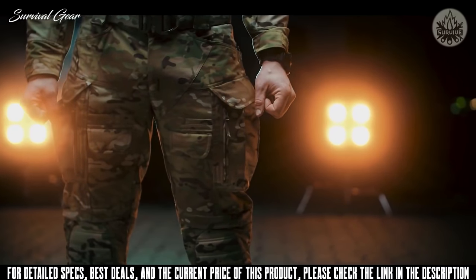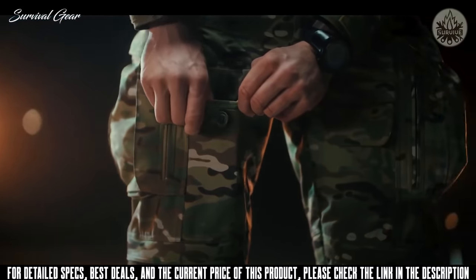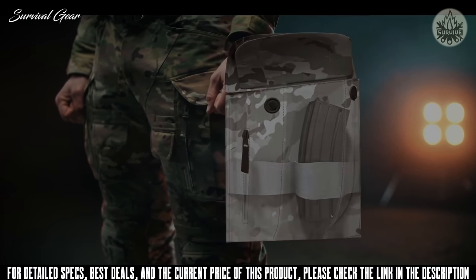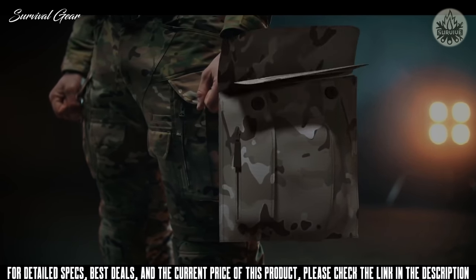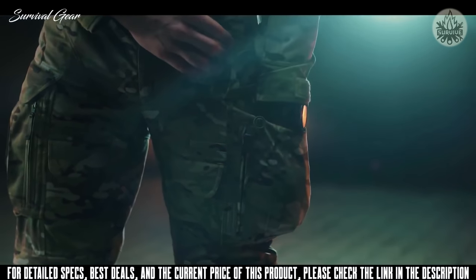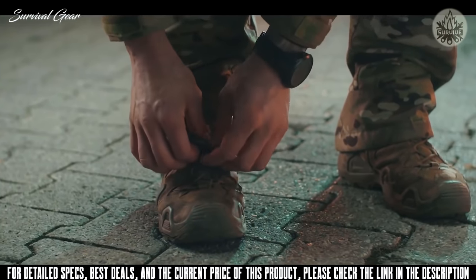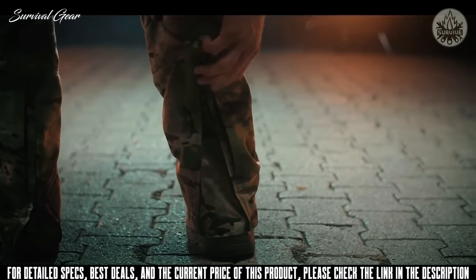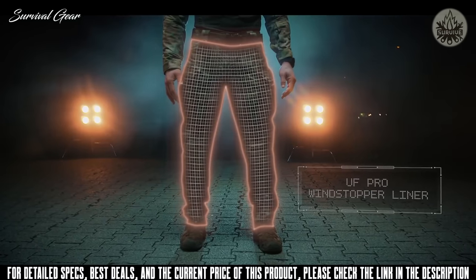With the biggest pocket configuration yet, the Striker Ex Pants make sure you can keep all your essentials within arm's reach. The super spacious side pockets have additional elastic straps on the inside, allowing you to fix your gear. The pockets can be tightened with a bungee cord and closed with Canadian buttons, making sure nothing falls out whatever you do. Each pair also comes with an additional Velcro kit, giving you the option to add Velcro to the pocket flap. You can make sure the pants don't snag by connecting the boot hook to your boots and regulating the width of the lower trouser leg. When temperatures drop, you can zip in the UF Pro Windstopper liner and convert the Striker Ex into thermal pants.